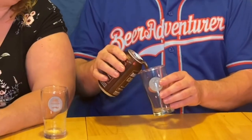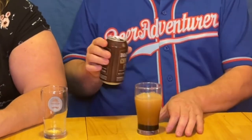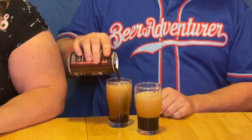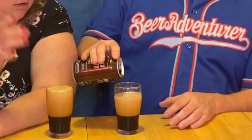Instead of cocoa nibs? Yeah. It smells cocoa-y. I'm expecting super dark — and it is super dark. Now I'm pouring a monster here because I want to smell this beer. It has a nice little cascade. It pours a great head.